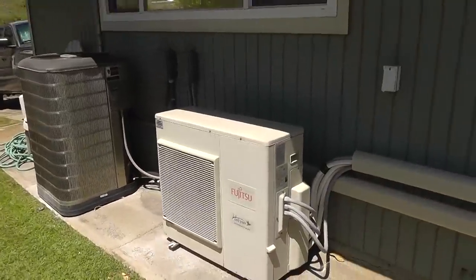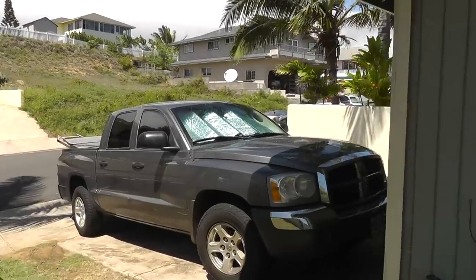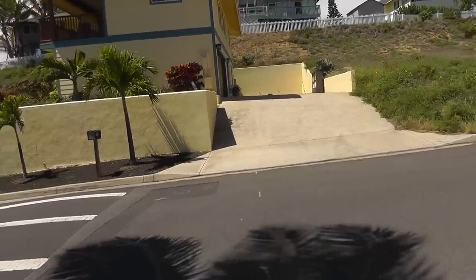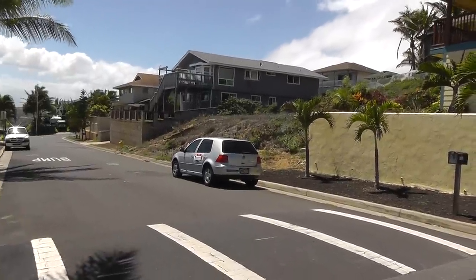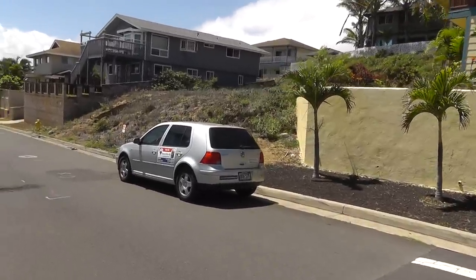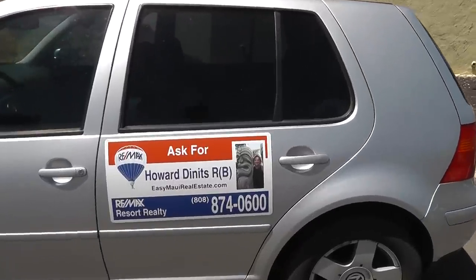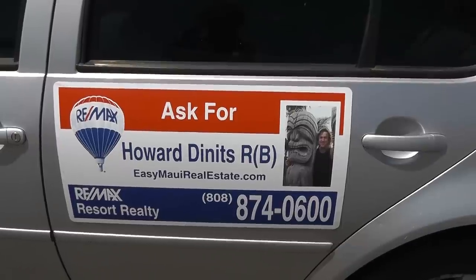We've got a split system Fujitsu and a central air system. This concludes part one of the home inspection for 1366 Oahuaca Street in Wailuku, Hawaii. Done by Howard Dennett, your real estate agent here in Maui. 808-874-0600. See you on the internet — EasyMauiRealEstate.com.